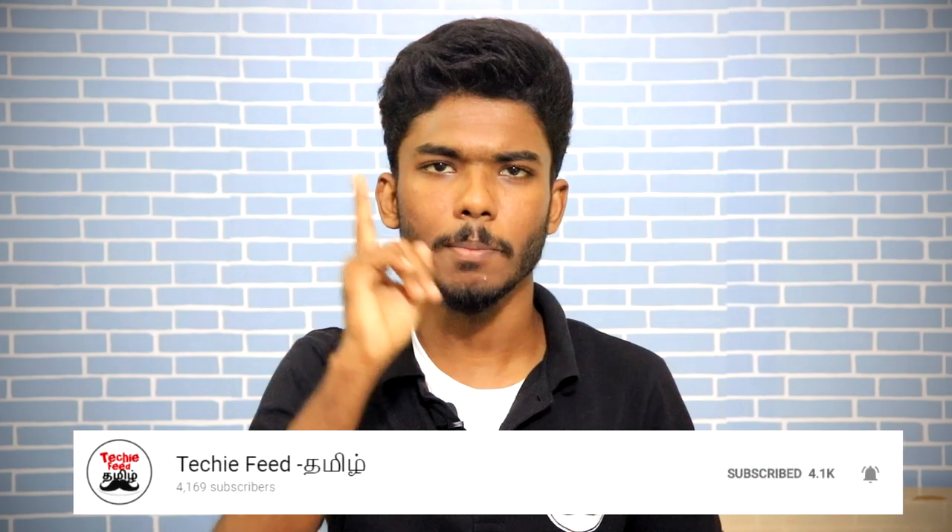If you are watching this video, subscribe to our channel. If you are subscribed, press the bell icon and go to the video.